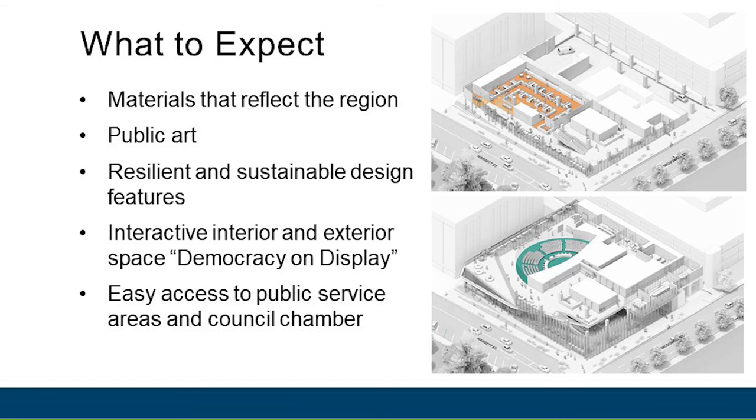And finally, creating ease of access to the public service areas, including visible relationships to stairs, elevators, and the council chamber. People visiting the tower will benefit from the circulation outside of the council chamber. There will be gathering areas near outdoor amenities that people can use while attending a meeting.